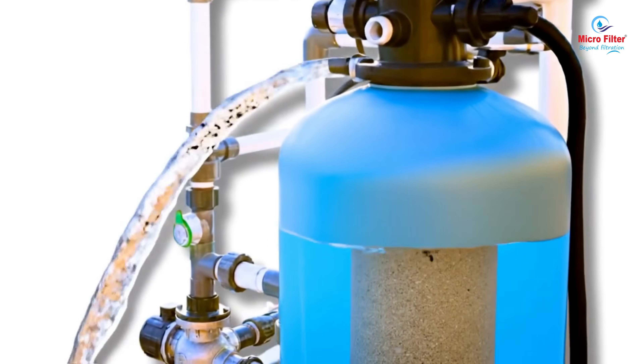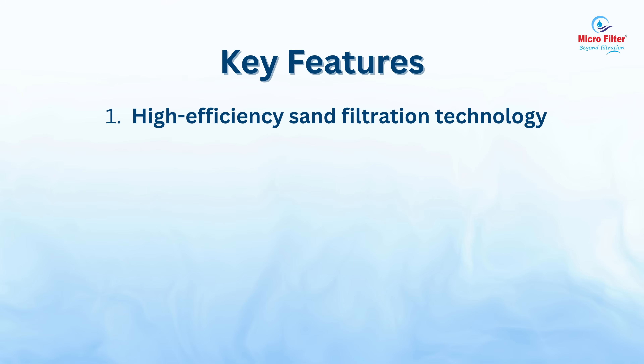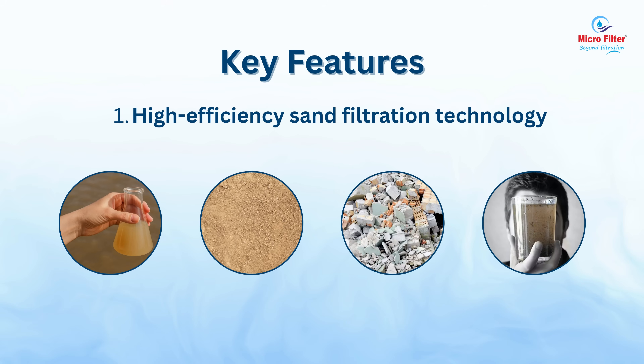Our advanced systems are designed to deliver hygienic and sparkling water for all types of pools. Key features: high efficiency sand filtration technology removes turbidity, dirt, debris and suspended solids with precision.